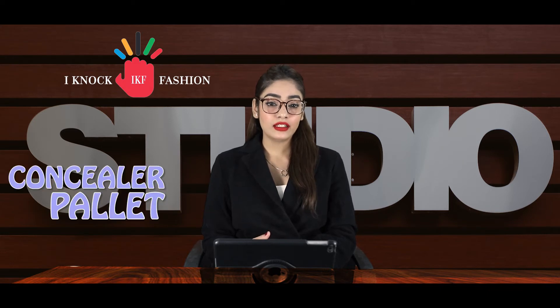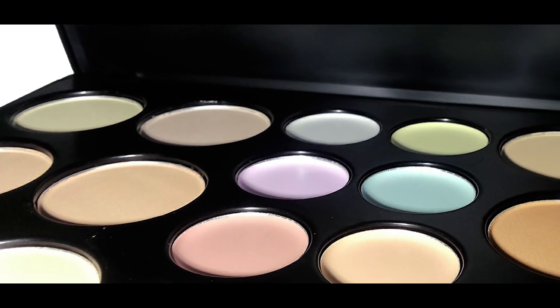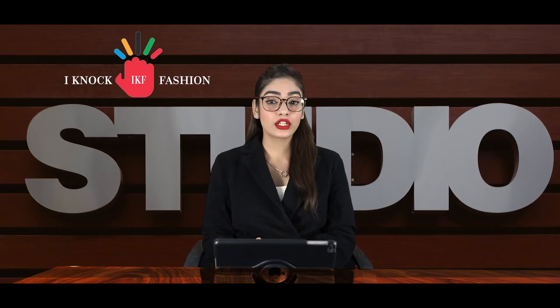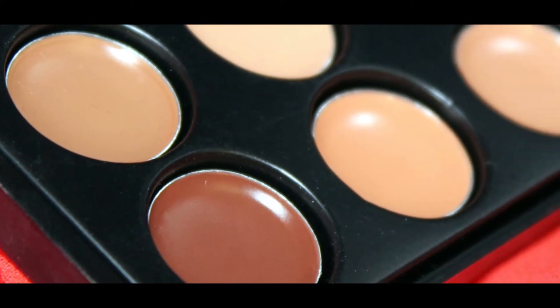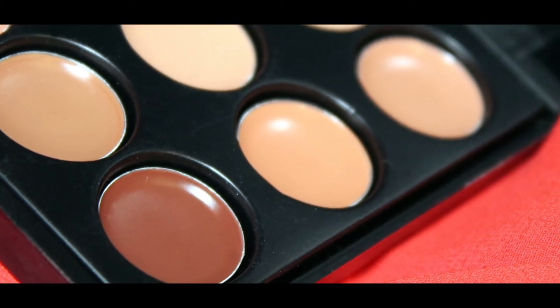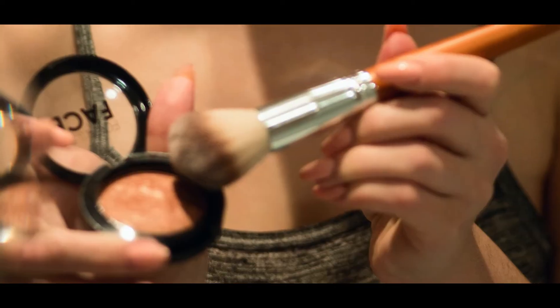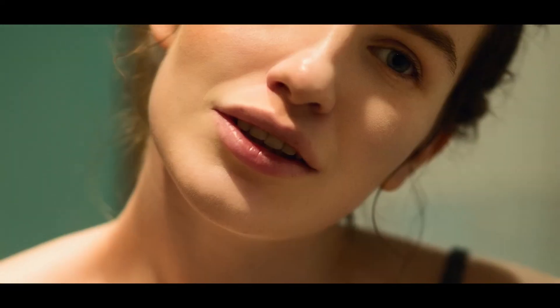Next is a concealer palette. This can serve multiple purposes as a palette has many shades. You can use your suitable shade to conceal blemishes, discoloration, or any other problem. You can also use other shades to contour, like a brown shade, to create a sharp look. Then comes blush — powder or cream — make sure you have your favorite blush to highlight your cheeks.